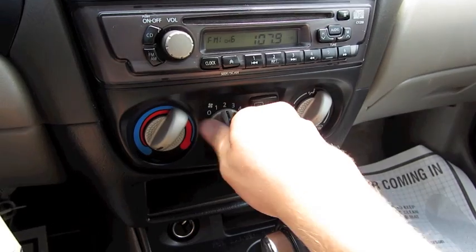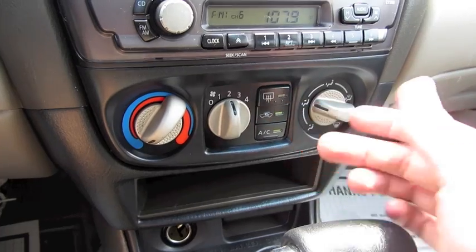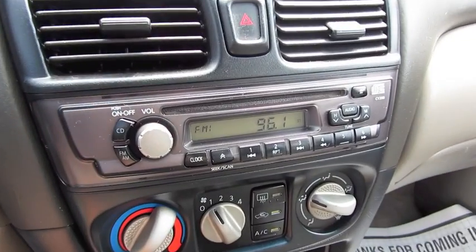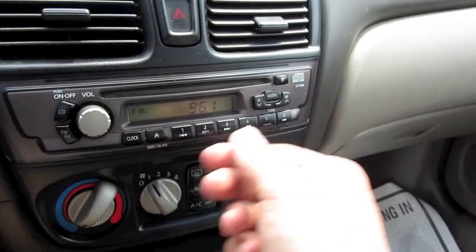Simple to use climate control with your different zones and front defrost. Rear defrost, cycling and AC, fan speed, and temperature control. AM/FM compact disc player with your preset stations and audio controls.